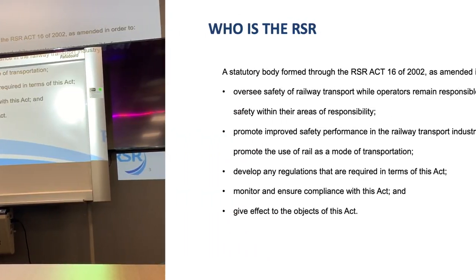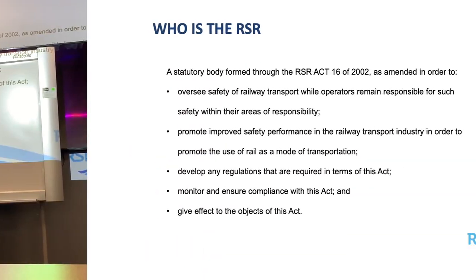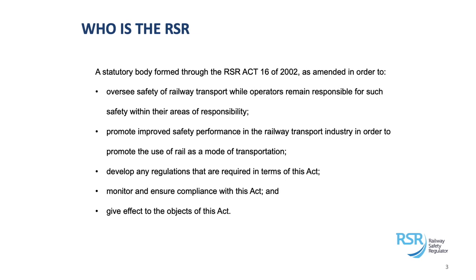The regulator, or the RSR, is a statutory body which has been established in accordance with the National Railway Safety Regulator Act, which is Act 16 of 2002, amended in 2006. The main purpose of our establishment is to provide oversight in the railway industry — we provide safety oversight of railway transport, but the operators still remain responsible for ensuring that they operate safely.